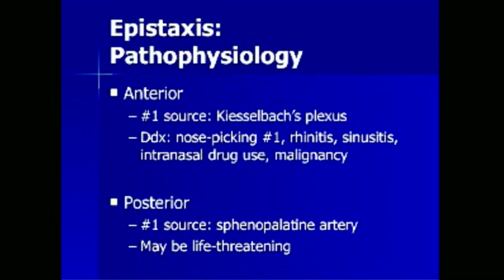The pathophysiology of epistaxis is determined by the anatomy. The number one cause of anterior nosebleeds is the Kiesselbach's plexus. The differential diagnosis includes nose picking as the number one cause, followed by rhinitis, sinusitis, intranasal drug use — especially cocaine — and malignancy. Malignancy represents about 1% of all non-traumatic nosebleeds.